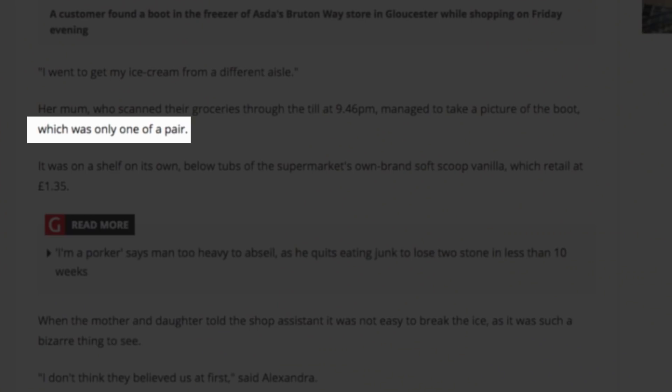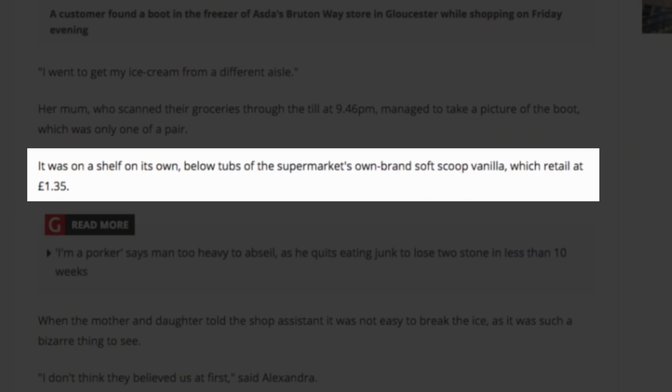It was only one of a pair. Where is the other one? Could it be in your local Asda? Maybe it's a treasure hunt. Maybe it's a clever marketing ploy — you win a hiking holiday. It was on a shelf on its own, below tubs of the supermarket's own brand Soft Scoop Vanilla, which retail at £1.35. It's a marketing ploy — we are marketing for Asda right now.